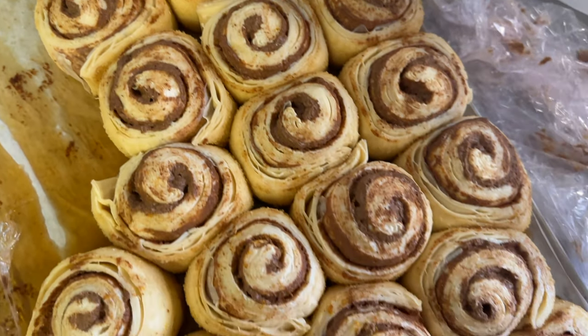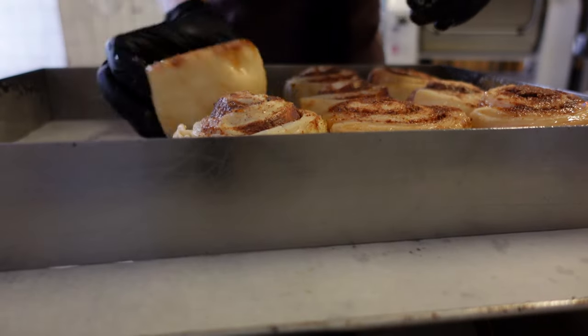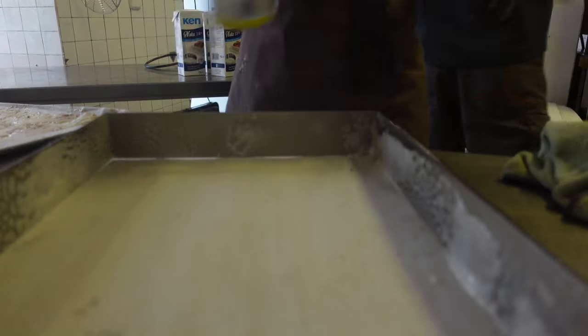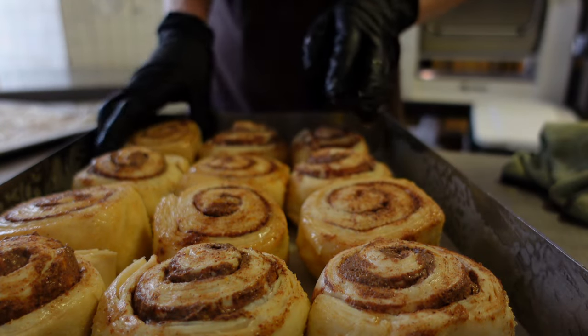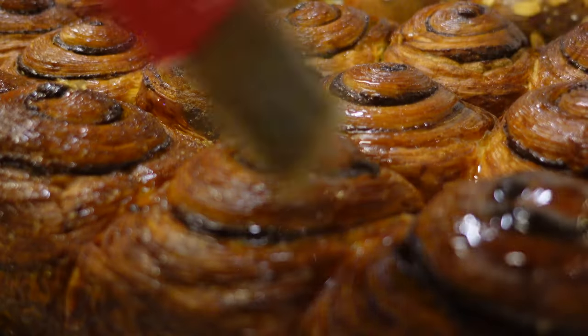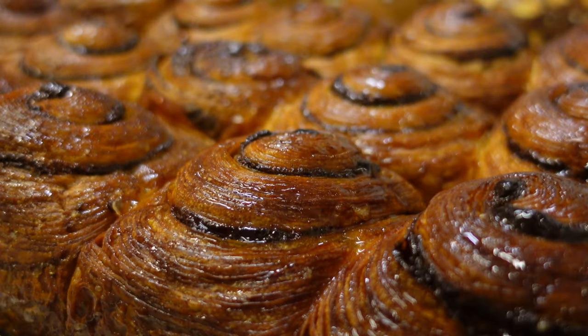Another gorgeous pastry — the cinnamon roll. It's a pastry that sells itself; we never have a leftover. It's made using croissant dough and cinnamon crème pâtissière. It takes a little bit of time to proof, but before that we divide all rows into metal trays and leave them there until ready to bake. After they are done, we immediately brush them with sugar syrup — and now they're truly done.